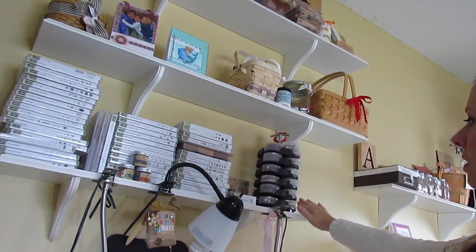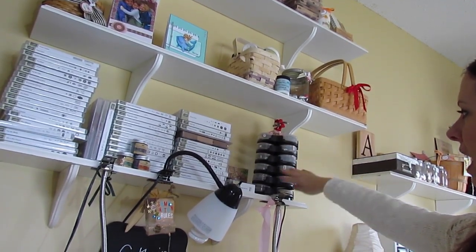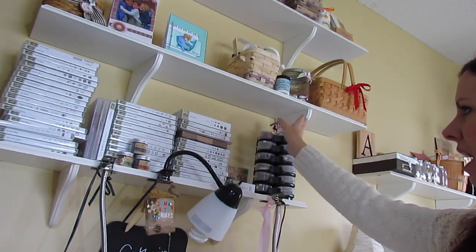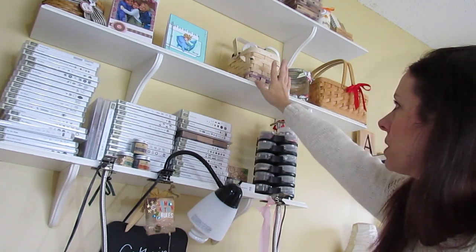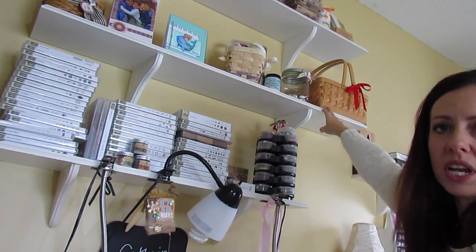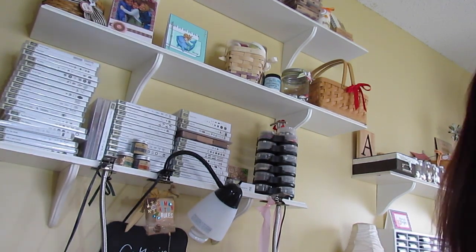Above my work surface, I have a spinning caddy that has little containers from Stampin' Up with brads, buttons, and various things like that, plus more stamps. Way up here I have all my embossing paste and in here I have spray inks. Everything is really easy access.